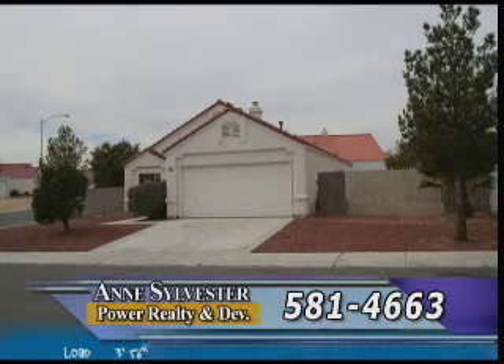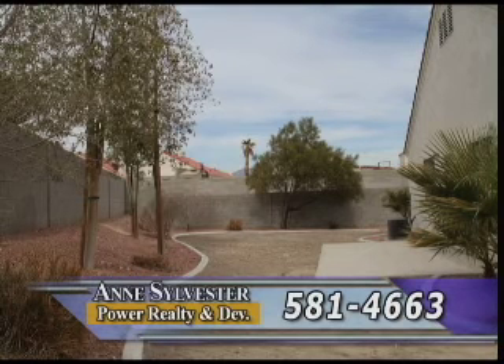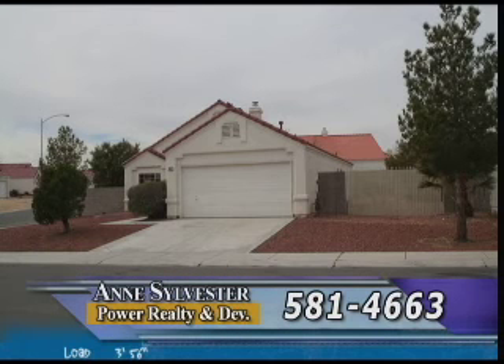Finding a 1,450 square foot home priced under $200,000 is not an easy task until you look at this three-bedroom, two-bath home set on a corner lot near Craig and Revere Roads. A terrific single-story home with mature landscaping, a big yard, RV gate and parking. It has new carpets, new paint, a gas fireplace, and more. It is in a gated community as well. The price is $184,900 and I am ready to show it to you after calling me at 581-4663.